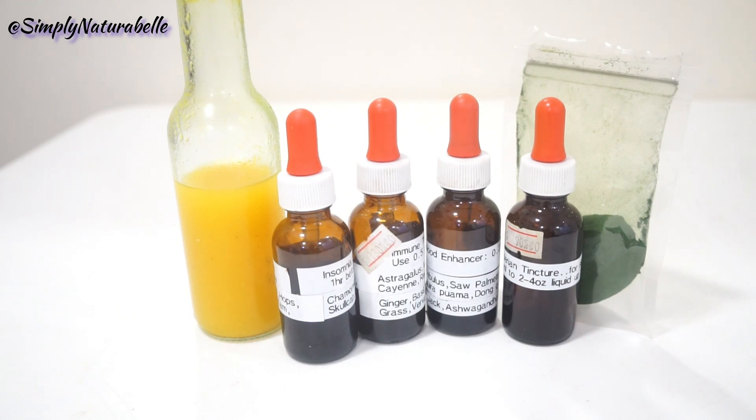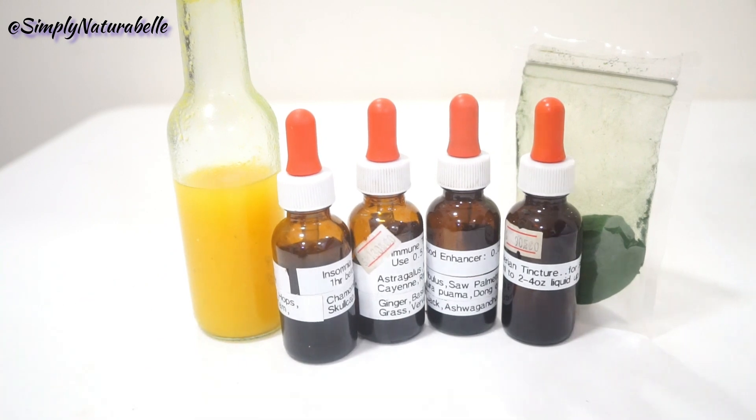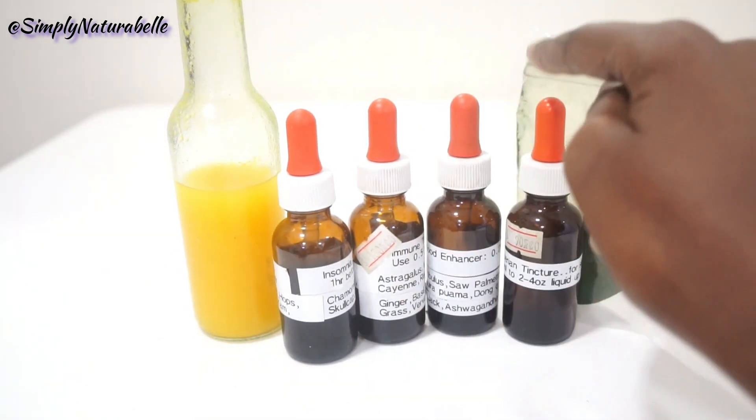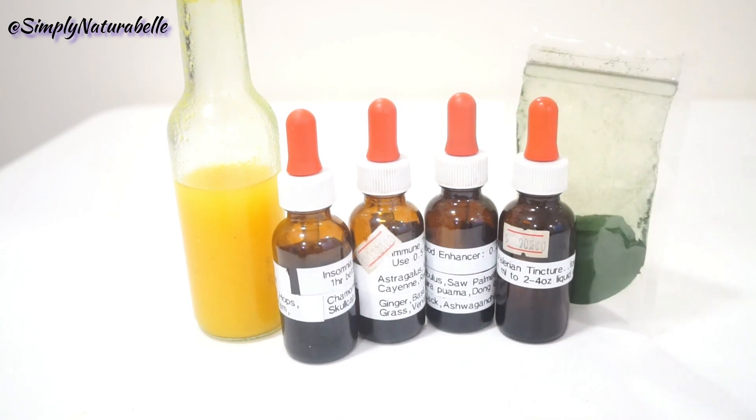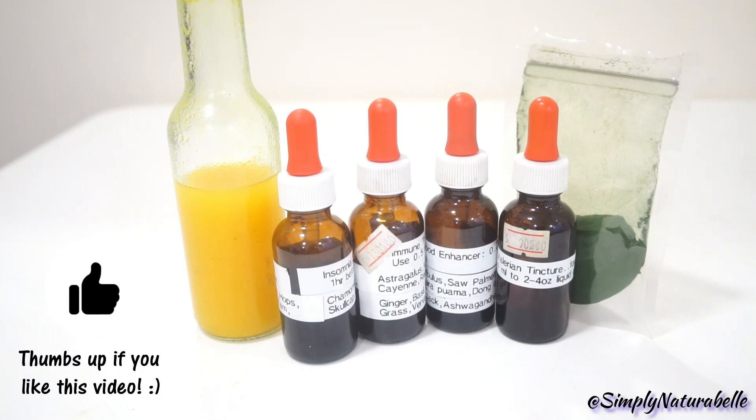So these are some of the more natural or herbal supplements that I've been using. Let me know what you've been using. My vitamin C immune shot, the insomnia sleep aid, and valerian tincture have all been very helpful for calmness, anxiety, and sleep. Have you guys ever tried any of these or anything like it? Let me know in the comments below, and if you have any recommendations of something that's worked well for you, you can let me know as well. Thank you so much for watching — I'll see you in the next one, bye bye!